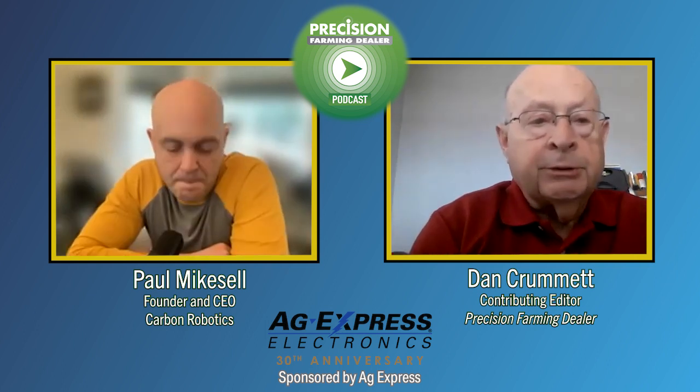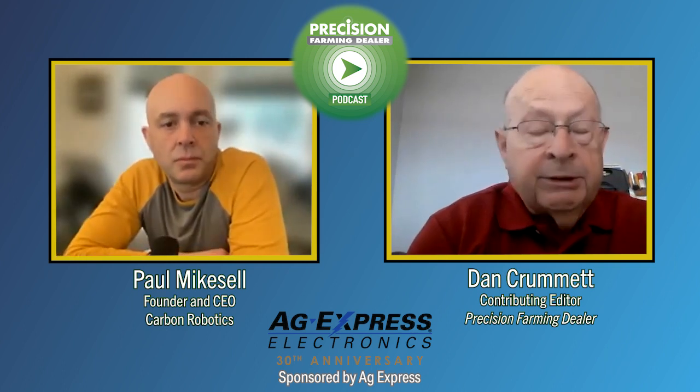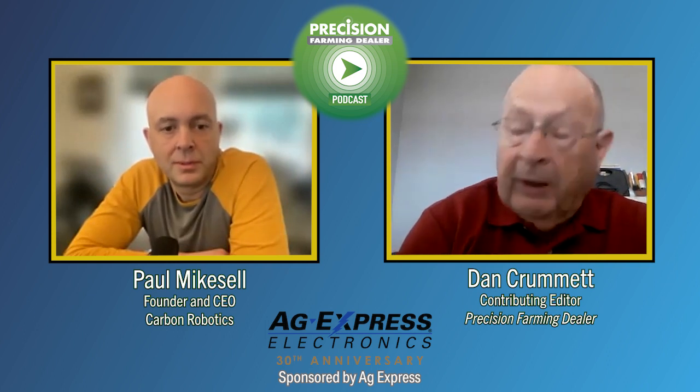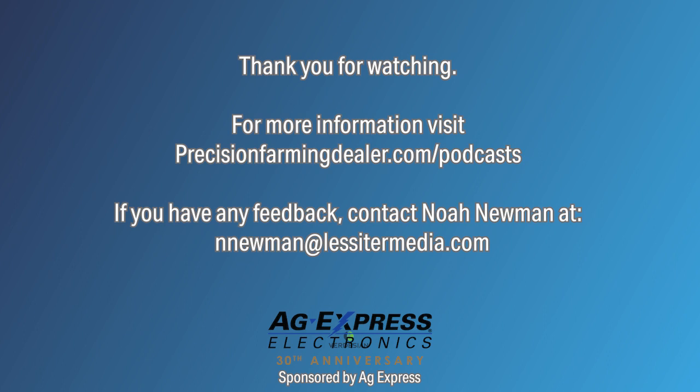Well, very good. I appreciate your time visiting with Paul Mikesell, founder and CEO of Carbon Robotics in Seattle. Thank you very much — nice to talk to you. And that'll wrap things up for this week's edition of the Precision Farming Dealer podcast. Thanks to our sponsor Ag Express Electronics for making the episode possible, and thanks to you for tuning in. Until next time, for all things Precision Farming Dealer related, head to precisionfarmingdealer.com. I'm Noah Newman — have a great day.